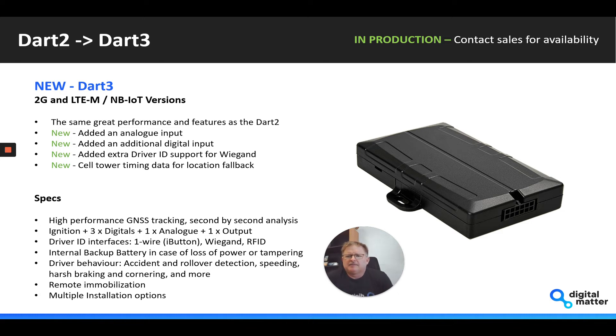Really the same great performance and features as the Dart 2. We have added an analog input — this was something a lot of people wanted, to integrate sensors like a fuel level meter or anything similar. We've also squeezed in an additional digital input, added driver ID support for Wiegand, and included cell timing data for location fallback.